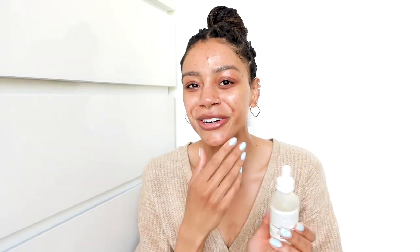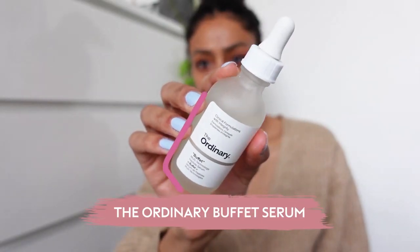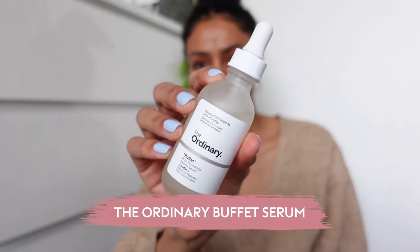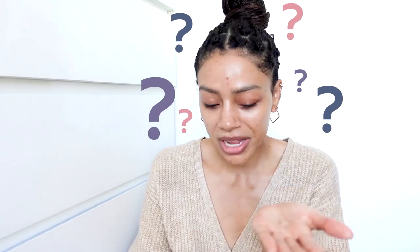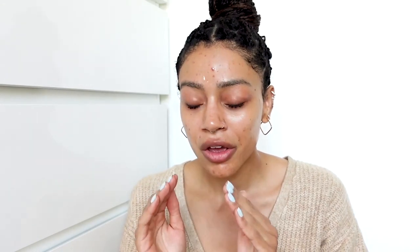I now use quite a few products to keep my skin moisturized, but back in the day it was a very different story. This is The Ordinary Buffet serum — this is an absolute game changer. I don't know what magic is in this bottle but it does wonders for moisturizing my skin. I've recommended it to quite a few people including my mum, and she's obsessed with it too.